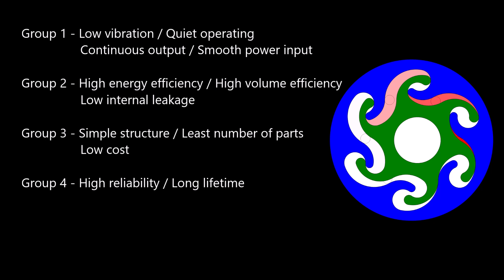Group 2: High Energy Efficiency, High Volume Efficiency, and Low Internal Leakage. Group 3: Simple Structure and Least Number of Parts, with Low Cost. Group 4: High Reliability and Long Lifetime.